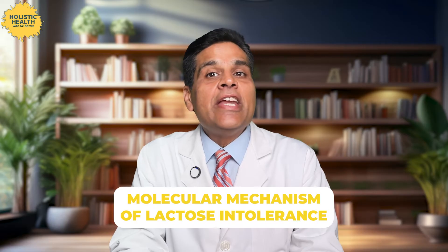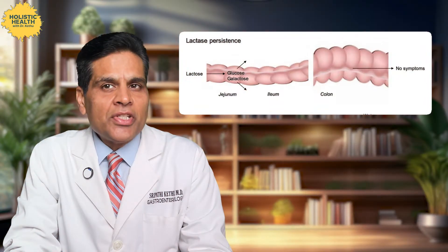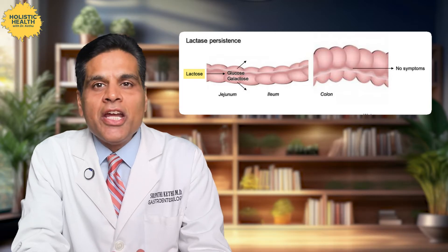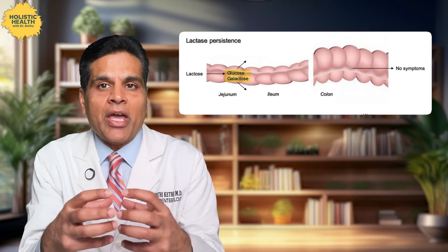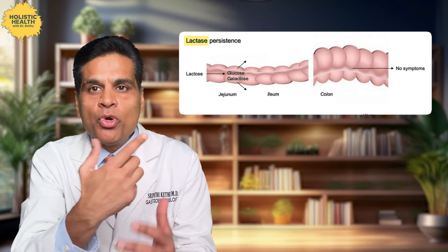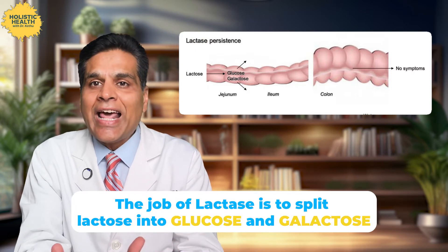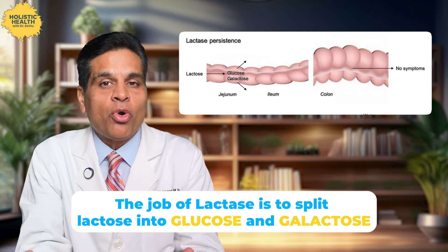Let's get into the nitty gritty of how lactose intolerance actually works on a molecular level. If you look at this illustration here, milk has this special sugar called lactose, which is a disaccharide, meaning it's made of two sugar molecules — glucose and galactose — held together by a bond that only certain enzymes can break. This enzyme called lactase, produced in the small bowel, is the key player here. The job of lactase is to split lactose into glucose and galactose, which are then easily absorbed by your body and used for energy and other important functions.